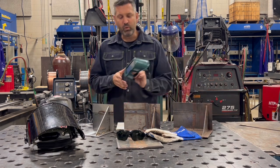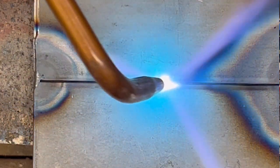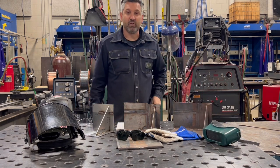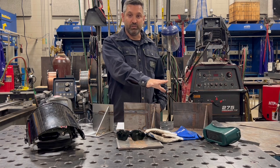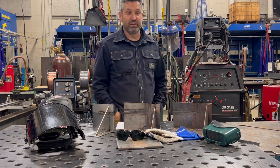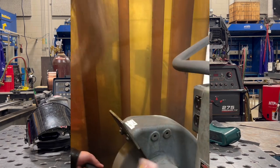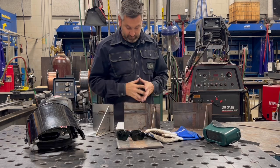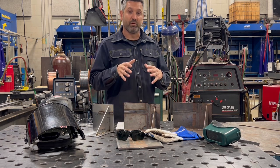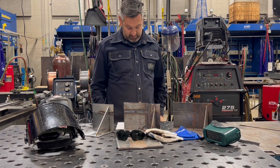For goggles, we generally use a shade 5 when doing any type of oxy-acetylene welding or oxy-fuel cutting, whether the gas is acetylene, propylene, propane, or map gas. We want a lighter shade but good enough to protect our eyes because it is a bright flame. Another thing to consider when in the shop is any type of loose clothing or long hair. We don't wear business ties or anything that can fly into rotating objects. We don't cuff up the bottom of our pants or wear hoodies because sparks can land in those spots.